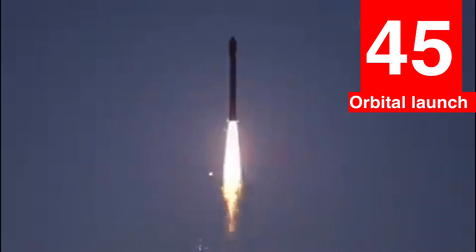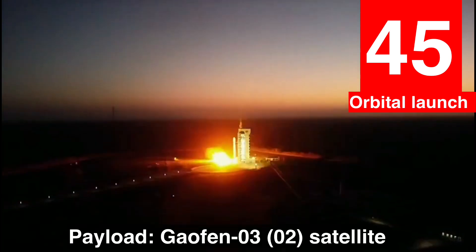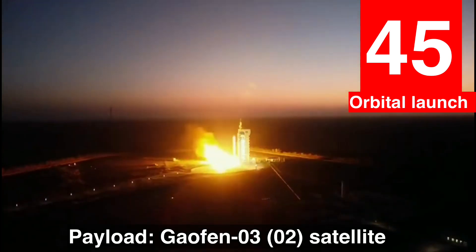The Gaofen 03 satellite is an optical remote sensing satellite with a ground image resolution up to sub-meter level. The Gaofen constellation is a series of Chinese civilian Earth observation satellites, and the constellation currently consists of nearly 30 satellites.